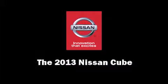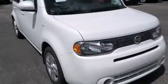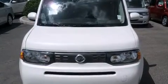Treat yourself to a test drive in the 2013 Nissan Cube. This four-door, five-passenger wagon offers the latest in technological innovation and style.